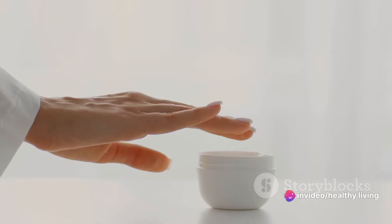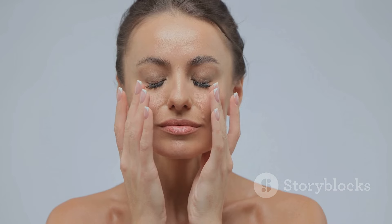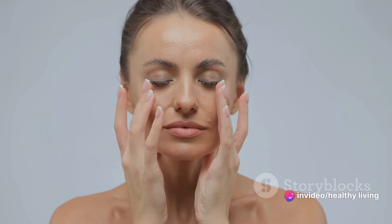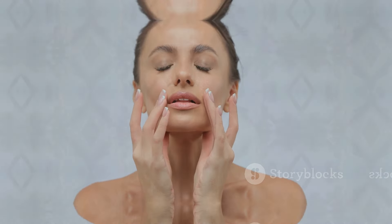Finally, moisturize. A non-comedogenic moisturizer maintains skin hydration without clogging pores. It's the finishing touch that locks in all your hard work, leaving your skin soft, supple, and ready to face the day. A regular skincare routine can make a world of difference in your skin's health.